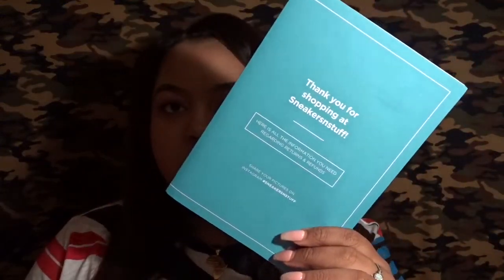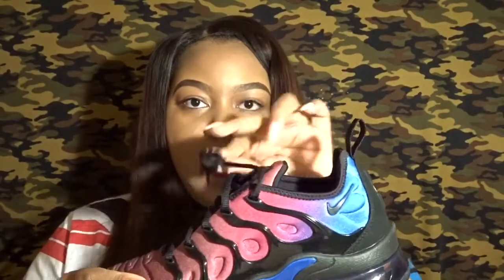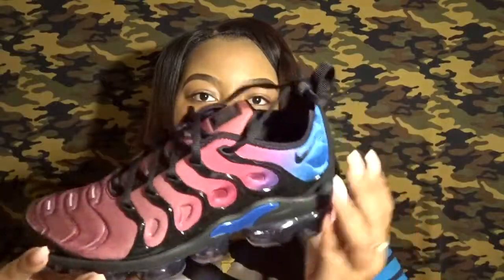I'm glad I got my hands on them. I'm pretty sure they're sold out everywhere now. I grabbed these from Sneakers and Stuff — they came with this little pamphlet that says 'Thank you for shopping at Sneakers and Stuff.' This is my first time ever purchasing from there and I will be purchasing from there in the future. The shipping was pretty fast — I ordered on a Monday and got them Wednesday or Thursday. Customer service was great. It says 'Air VaporMax Plus' on the tongue, black laces — haven't worn these yet but I can't wait.